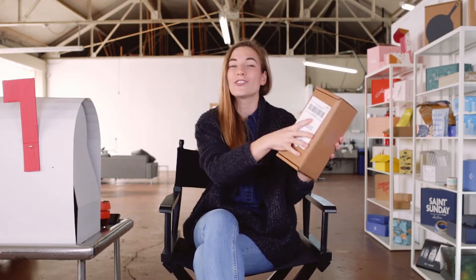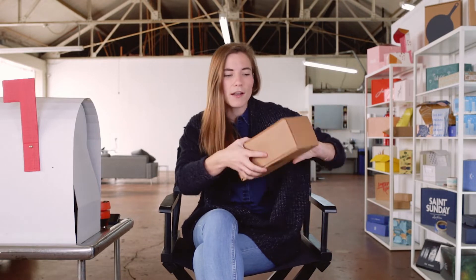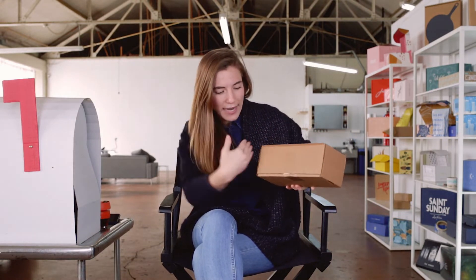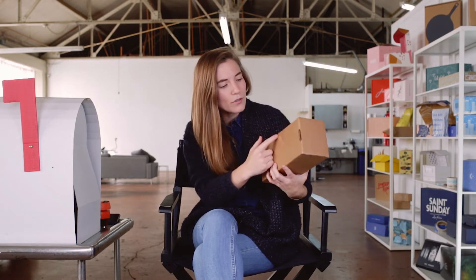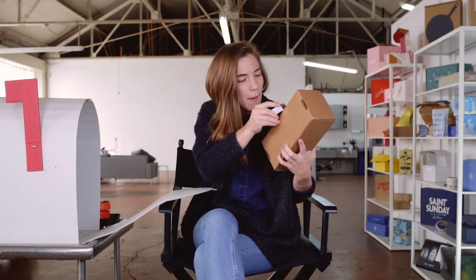This appears to be a nice sturdy roll-and-tuck front style box. I can see the little tabs locked into the bottom. It closes like this and has tabs that go into the front of the box, and it's closed with a nice simple piece of clear tape. I'm gonna grab my blade and open my box.